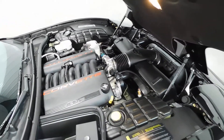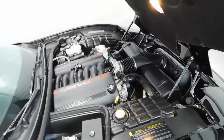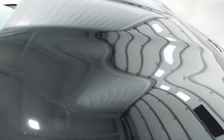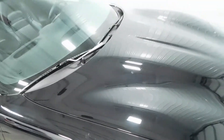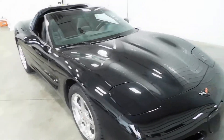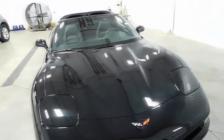Under the hood here you can see it's very clean. It has the 5.7 liter V8 engine and it's not only clean underneath the hood but also all around the vehicle. As you can see there's no major rock chips, dents, dings, scratches, nicks, or blemishes anywhere.